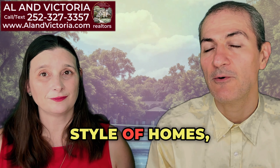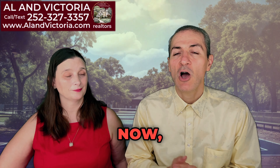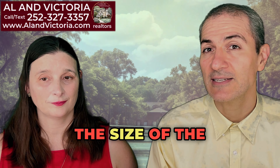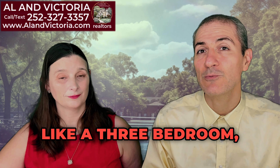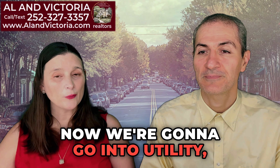We have different styles of homes — brand new townhouses on the market in different parts of Greenville or the Winterville area, which is a suburb of Greenville. If you're moving to Greenville and you don't decide right away to purchase a home, you also need to be aware of the rental market. The median rent depends on the size of the home, but it's roughly between $1,300 and $1,400 a month. For a single-family home, we're talking about $1,800 to $2,200, with a median of about $2,000 per month.